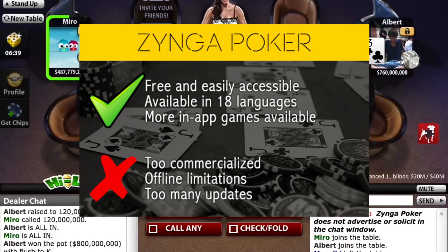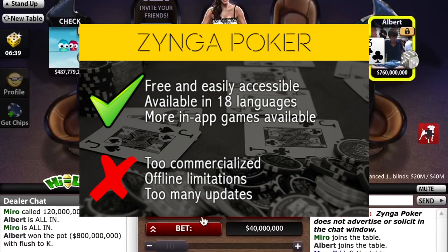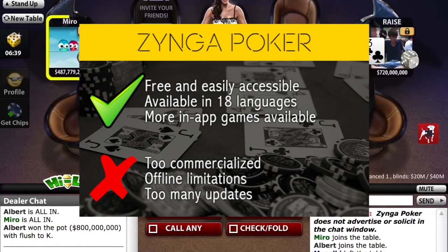What is less great about the app is that it's highly commercial with a lot of adverts. The app is also plagued by excessive updates, which can definitely get annoying.